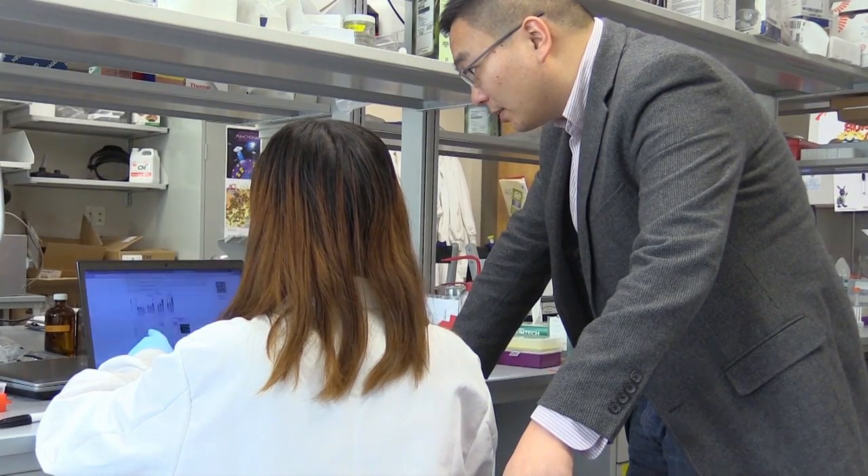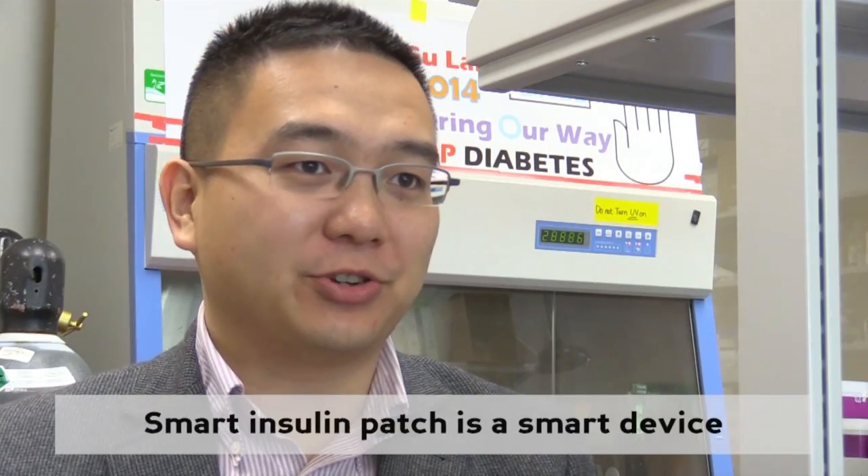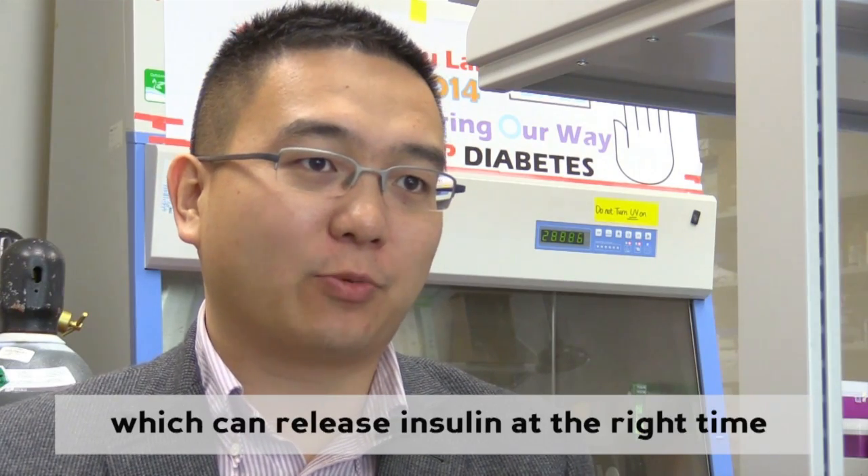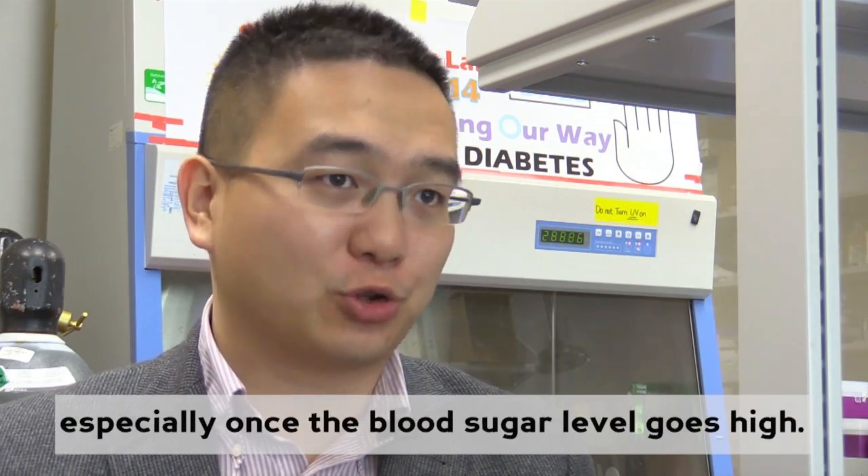One researcher is trying to make Baumgarten's life just a little bit easier. Zhen Gu created what he calls a smart patch. A smart insulin patch is a smart device which can release insulin at the right time, especially once the blood sugar level goes high.